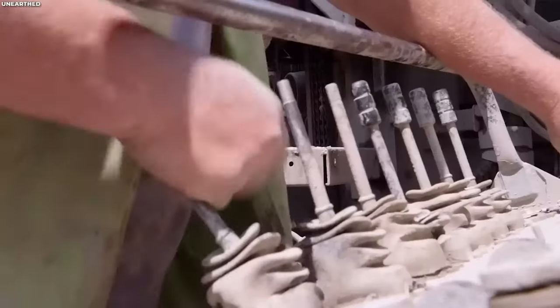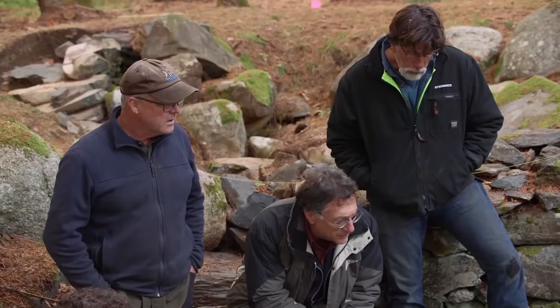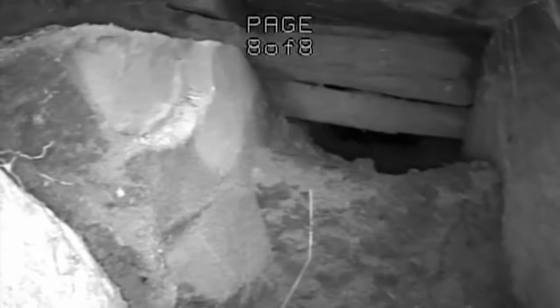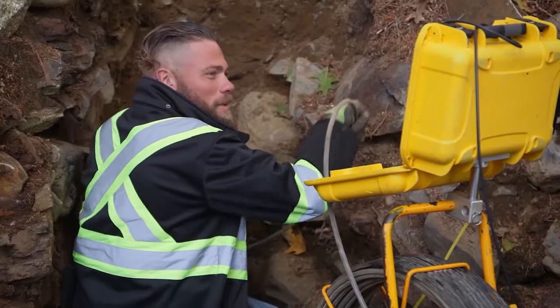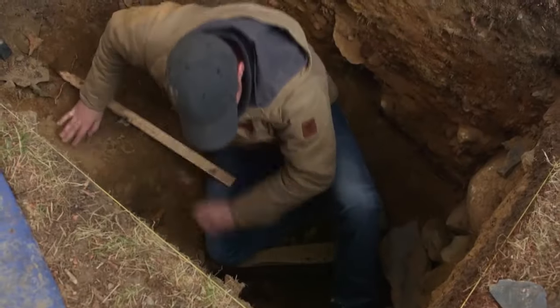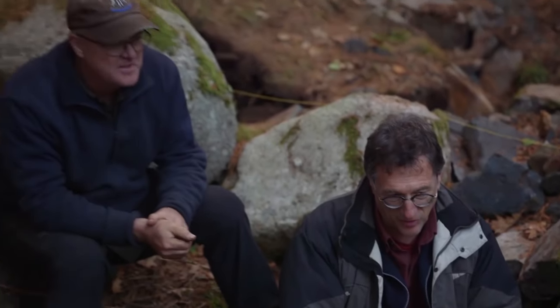The team's determination was evident. Every setback only fueled their resolve, their commitment unwavering. Their excitement peaked as they unearthed a tunnel right at the depth of their significant find. This tunnel, they believed, could hold the key, guiding them toward the actual Money Pit. Despite facing numerous challenges, the Oak Island team's spirit remained unbreakable. With each layer they uncovered, they ventured further into history, inching closer to unraveling the mysteries concealed within the depths of the elusive Money Pit.